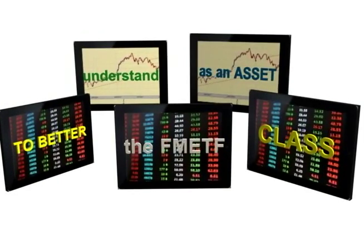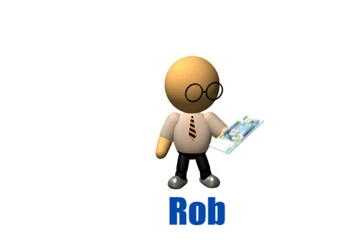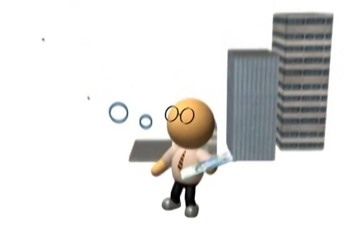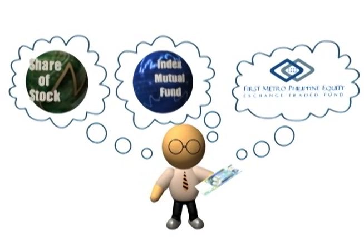To help you better understand the FMETF as an asset class, let's take a look at the investment options of Rob, a young professional interested in investing his savings in the best Philippine companies. Rob has 5,000 pesos and is considering three investment options: stocks, mutual funds, and the FMETF. Let's compare the three.